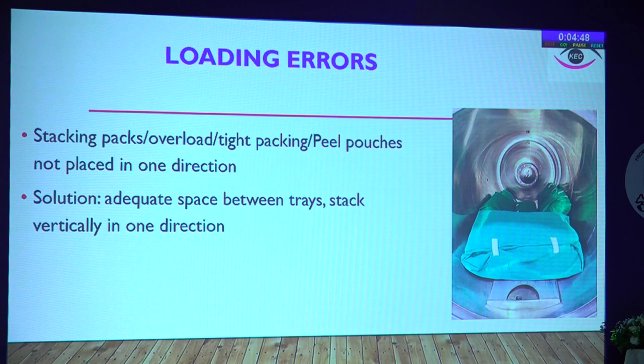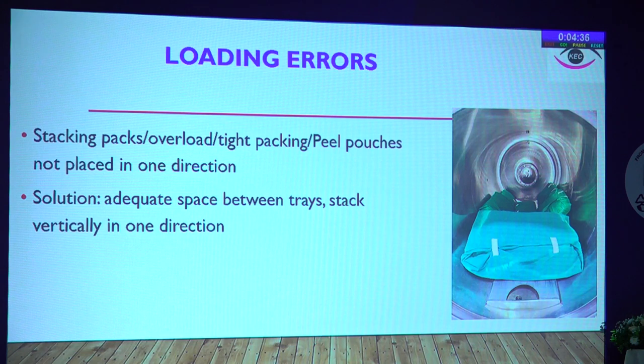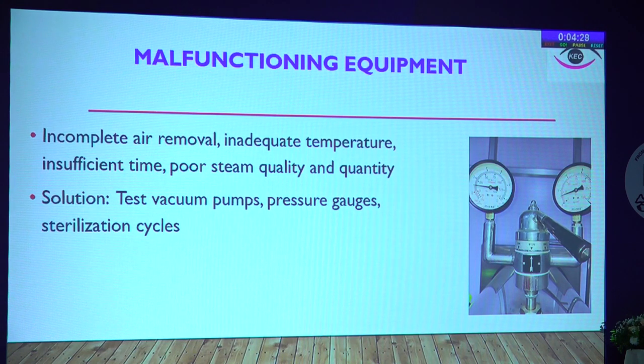Loading errors: do not dump everything into a single bin or single cycle. Stacking packs with overloading means steam will not penetrate between packs, impairing sterility. Peel pouches should be placed in one direction. Ensure adequate space between trays. Stack vertically in one direction, or if horizontal autoclave, you can place bundles closer to the drain and instruments sideways. Equipment malfunction can also cause failure: incomplete air removal, inadequate temperature or time, poor steam quality — which can be due to improper use of untreated or unclean water.